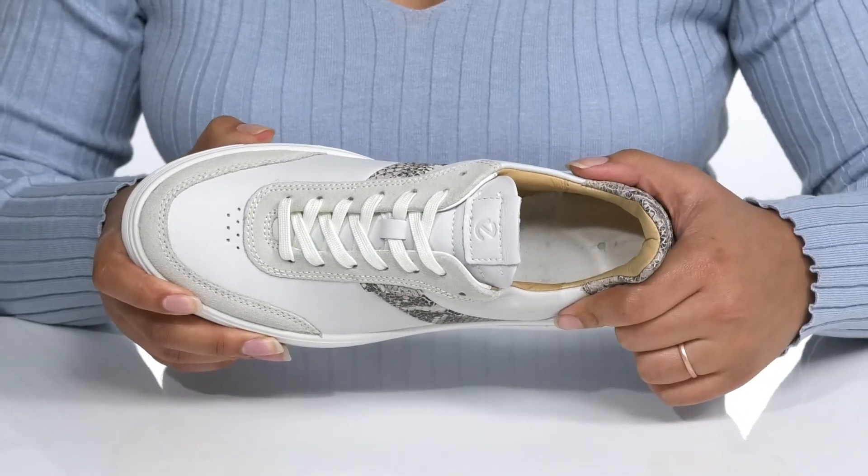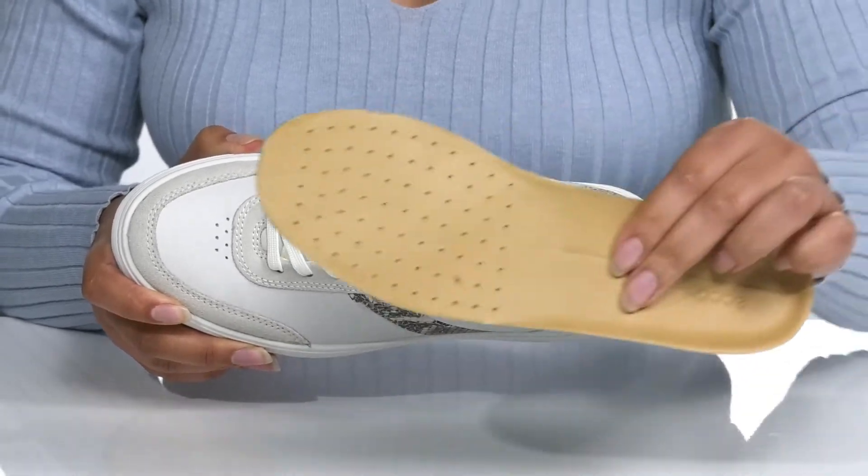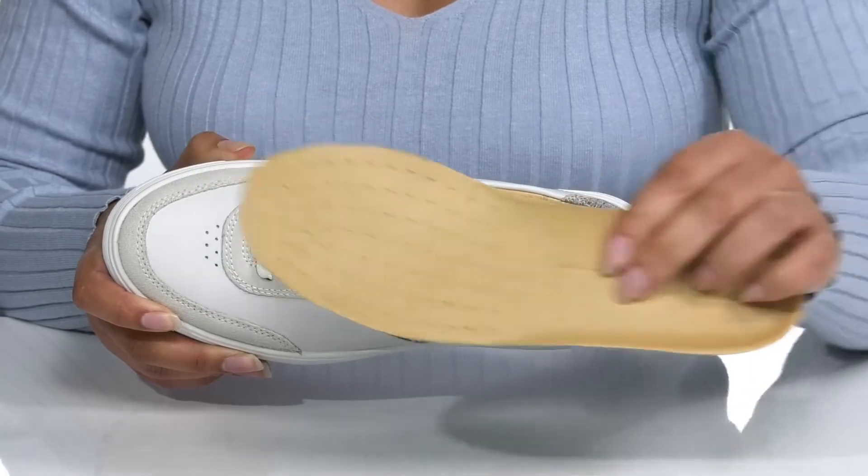Inside there is a leather and textile interior with a cushion collar, giving your ankle lots of support, and a removable footbed that is cushioned with perforations for breathability.